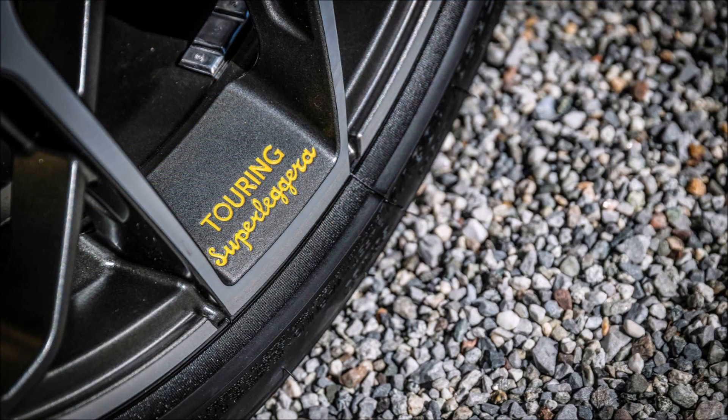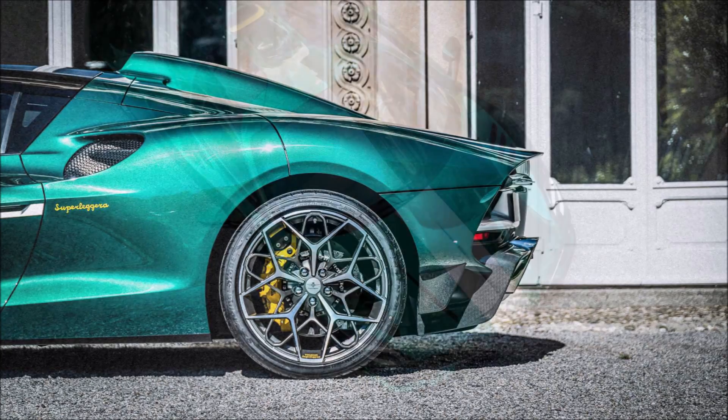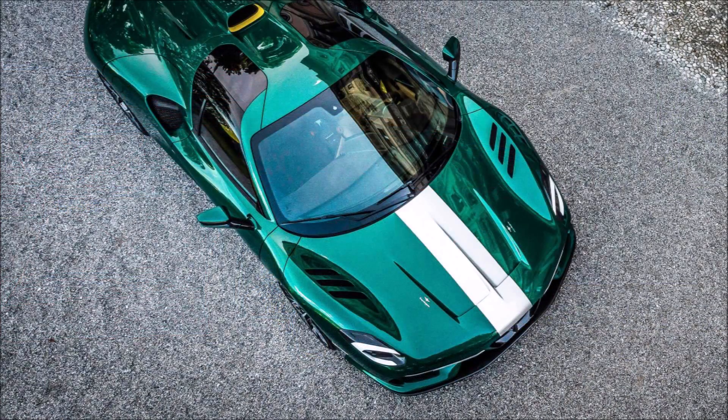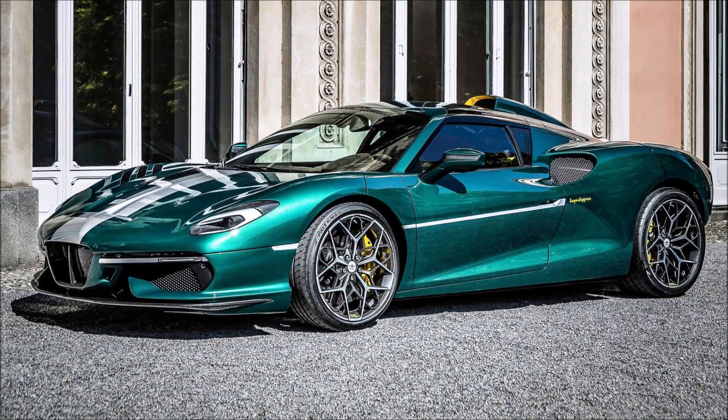These numbers are slightly above what the stock 488 Pista offers, including the engine's displacement, suggesting hardware and software modifications to the Ferrari-sourced engine. The Italian company says it has re-engineered the mid-engine donor car to handle the new body loadings and specifics. As for price, that is not known yet, but for one of these special edition, one-of-18 models, you can expect to break the bank.